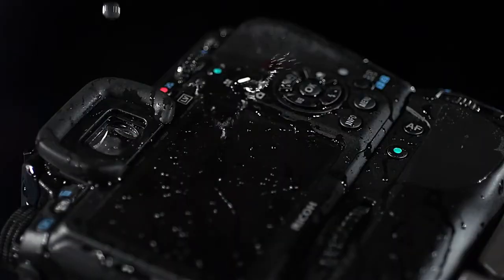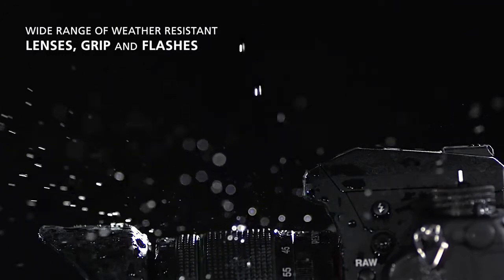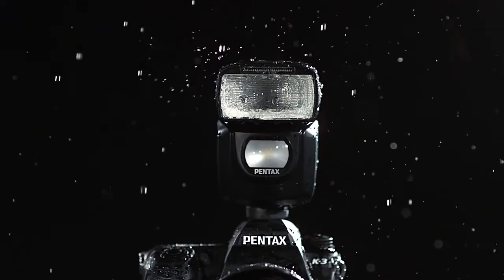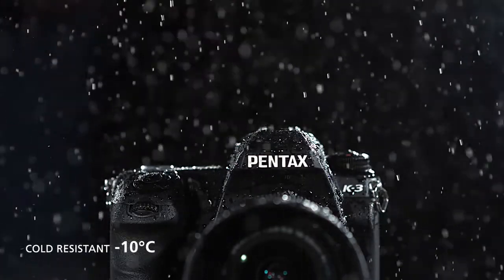The photographer needs all their equipment to be robust and reliable. The K3, its dedicated battery grip and a range of Pentax lenses and flashes benefit from weather and dust protection, perfect to ensure reliable performance in demanding conditions. Whatever the weather, you can use the K3 to capture a world previously unreachable.